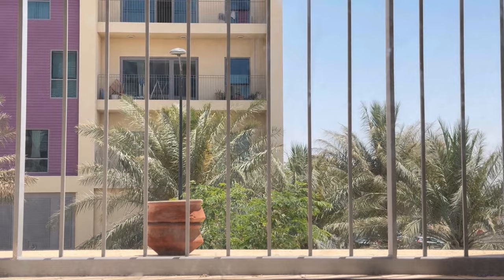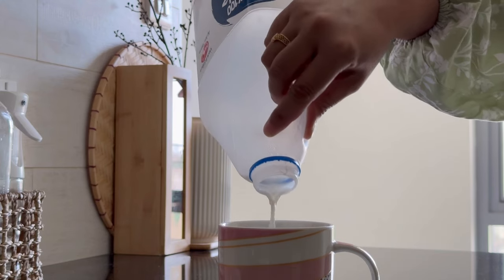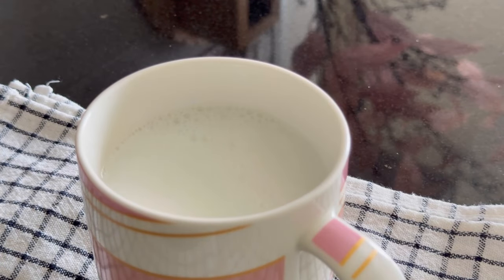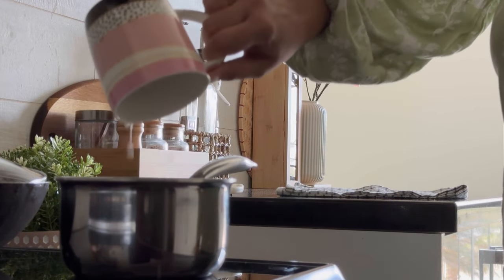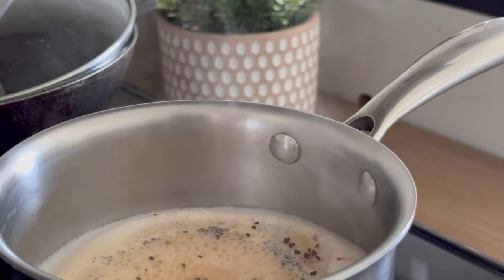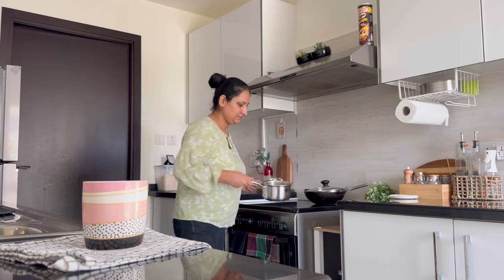We all want to keep our kitchen sparkling clean and hygienic always. For this we make a lot of efforts — like daily cleaning and scheduling weekly deep cleaning. To make this process a little bit easy, today I'm going to share some super easy tips to keep your kitchen always clean, clutter free and organized, and it would not take much time also.